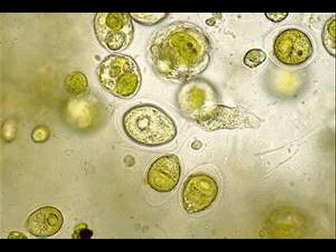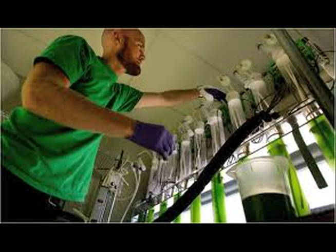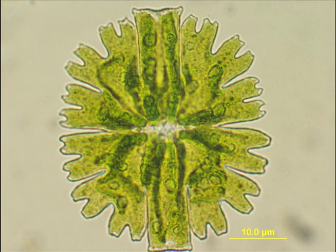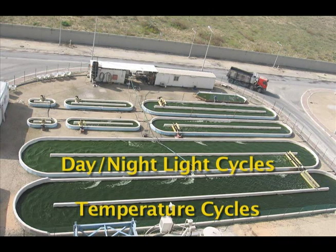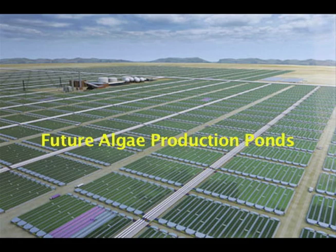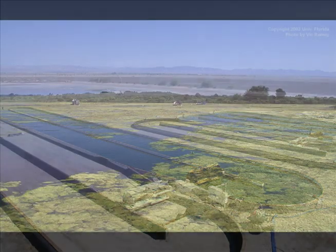However, identifying algae strains with the most potential oil yield is proving to be a considerable hurdle for algal researchers. There are thousands of species of algae, and each algae strain needs to be tested against a multitude of variable environmental conditions to determine quality and yield. Since algae is cultivated outdoors in ponds or raceways where sunlight is plentiful, environmental conditions such as day-light cycles, seasonal temperature cycles, and other factors must be considered when determining an algae strain's commercial viability. The same algae showing promise when grown in dry New Mexico may produce negative results when grown in humid Florida.